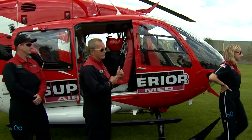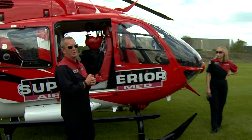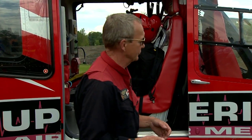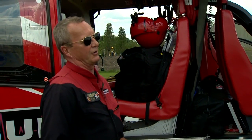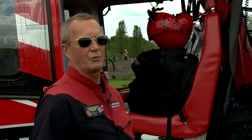This is an EC-135 P2 Plus. It was made by Eurocopter. Eurocopter has since been sold to Airbus — they make the big, huge airliners. The aircraft is completely state of the art. Quite honestly, there are no better equipped or more up-to-date aircraft than this one.